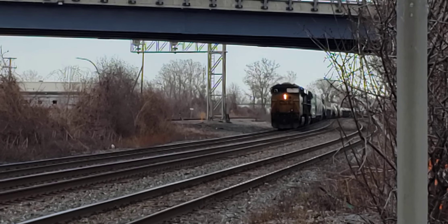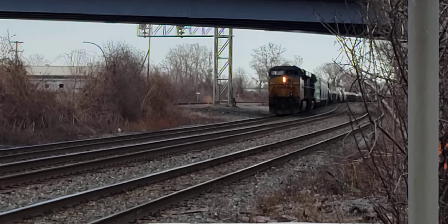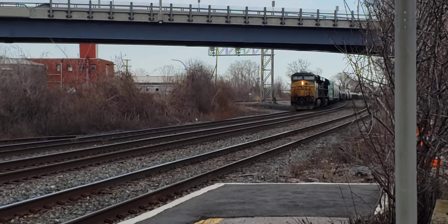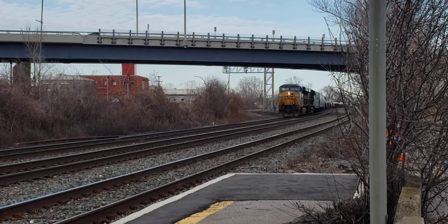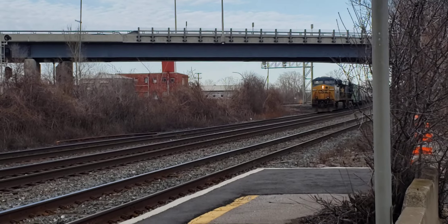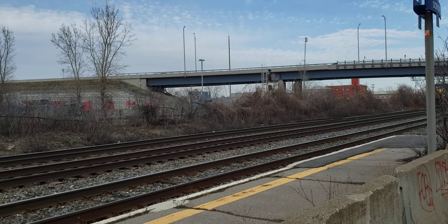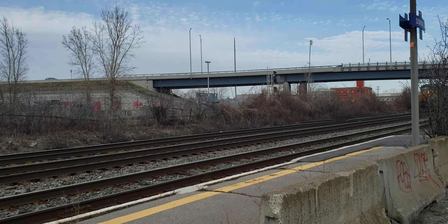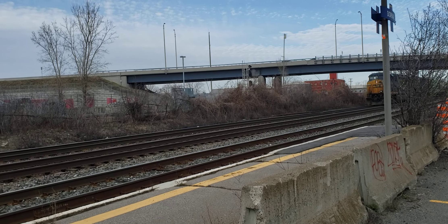Hey, this is Cool Trains in Montreal and I've got a westbound train here at Dorval at about 5:15. Looks like the CSX train here. CSX. And there will be a VIA train coming as well, so this will be a 2 for 1.